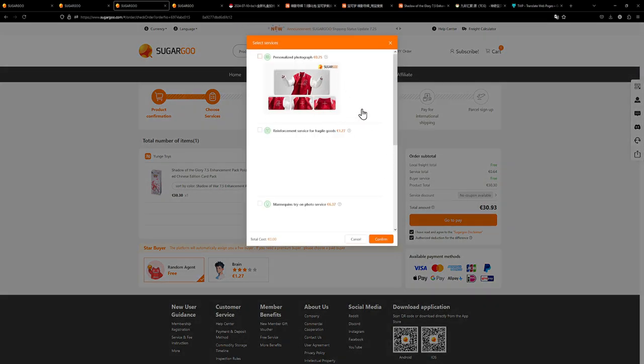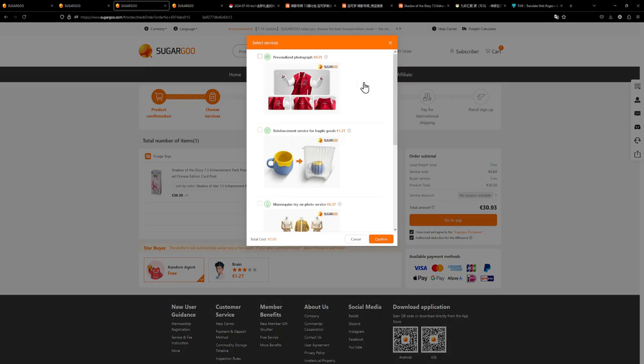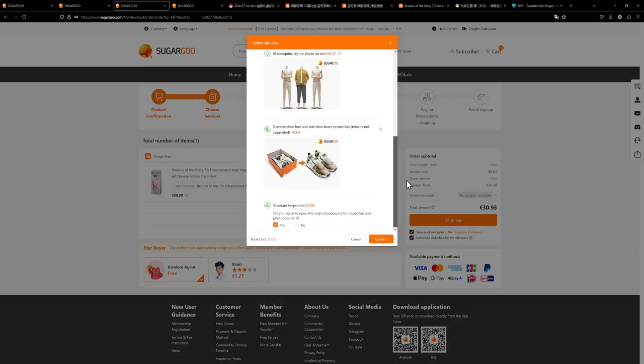There are also a few other options if you select services for the item itself. For the most part in terms of Pokémon cards these really don't matter as much. Just make sure that 'Standard Inspection' has a check mark next to yes, because then they will actually take photos of your item. It's also free, so why not.